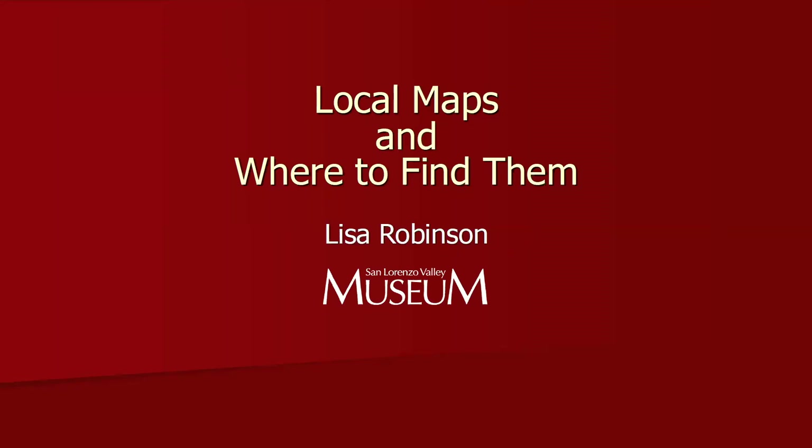Lisa has lived in the San Lorenzo Valley since 1990. She has been President of the Board of Directors of the San Lorenzo Valley Historical Society, which owns and operates the San Lorenzo Valley Museum, where she manages the exhibitions and collections. Lisa is the author of The San Lorenzo Valley, published by Arcadia Press, and editor of Redwood Logging and Conservation in the Santa Cruz Mountains: A Split History, published by the Santa Cruz Museum of Art and History. In addition, Lisa writes local history columns for San Lorenzo Valley Publications.